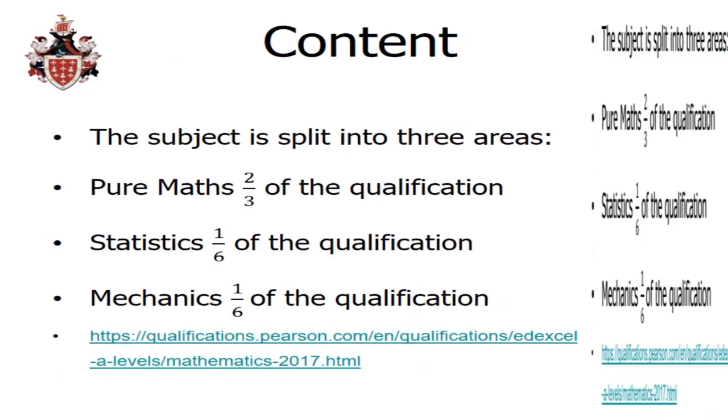We teach the Edexcel qualification for mathematics. I've included the web address for the specification should you wish to look at it in more detail before September. It's also easy to find by typing 'Edexcel A-Level Maths syllabus' into any search engine. It doesn't matter which exam board you follow because the new maths A-Levels have been designed so that every syllabus teaches the same content, so regardless of which option you follow, you would all study the same topics.